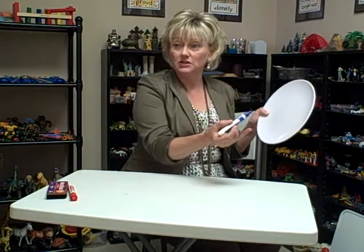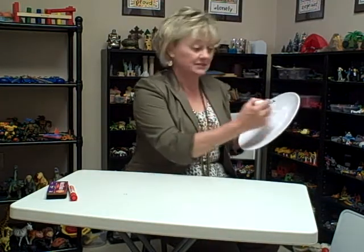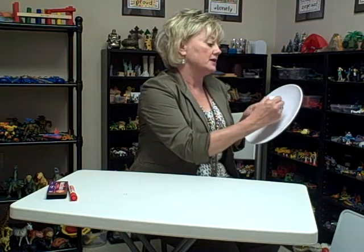So a child can use the same dry erase markers that they would use on a regular size dry erase board, and they can draw. For instance, we might want to talk about what does it look like when you're feeling sad, so a child might draw the eyes.